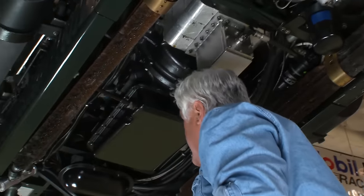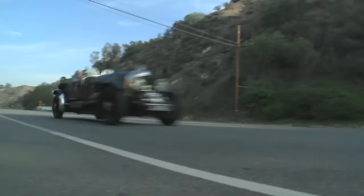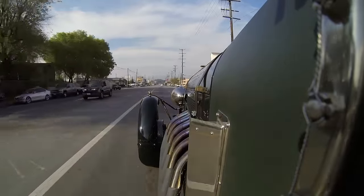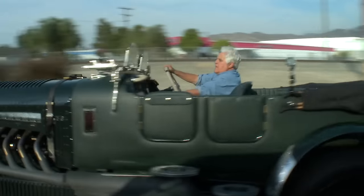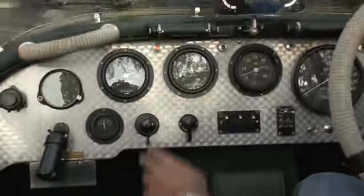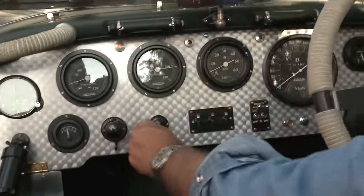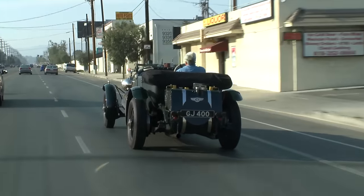Look how nice and clean everything stays in here. Let's take it down and we'll take it for a ride. You don't realize how big this car is until you see it in relation to other cars on the road. The thing that makes it special is all the little aeroplane touches — like the light from the Lancaster bomber and all the other aero switches in it. You feel like you're flying in the Battle of Britain every time you drive this thing.